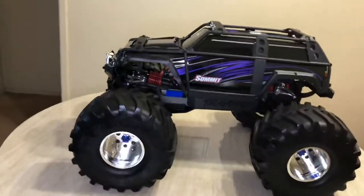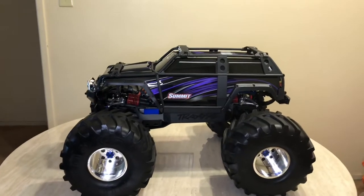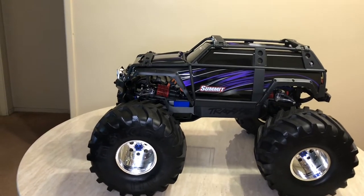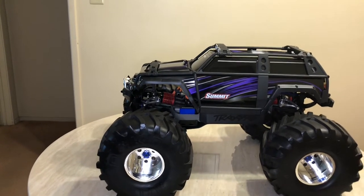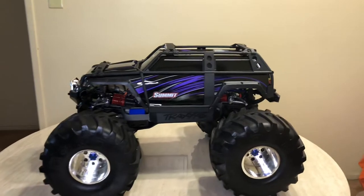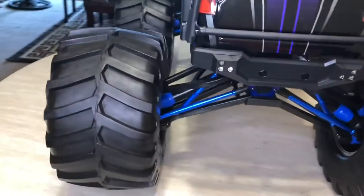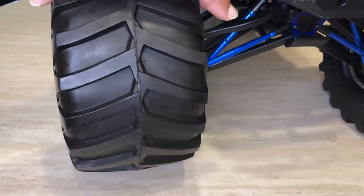I think it looks pretty sweet with the Jumbo Kong wheels on it — nice look. I tested it already and thought it would be really top heavy, but it's not really top heavy because the wheels are so wide. That width keeps the thing from rolling over, unless you're hitting a corner at full speed — any truck's going to roll over then. I'll give you a look from the back so you can see how wide these wheels are — really wide.